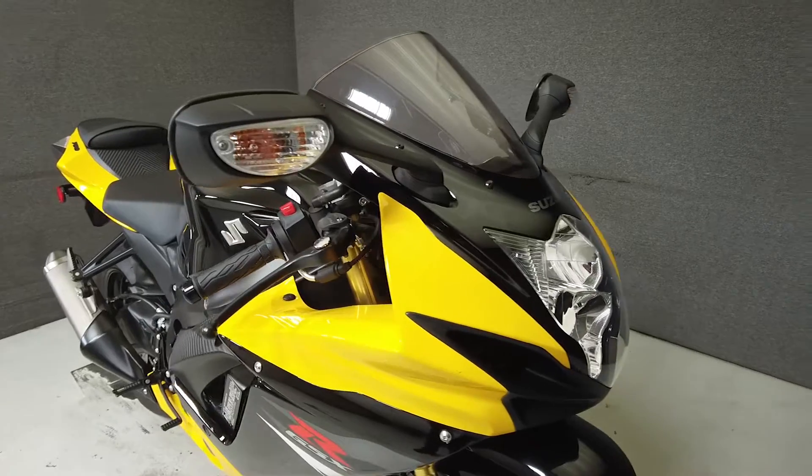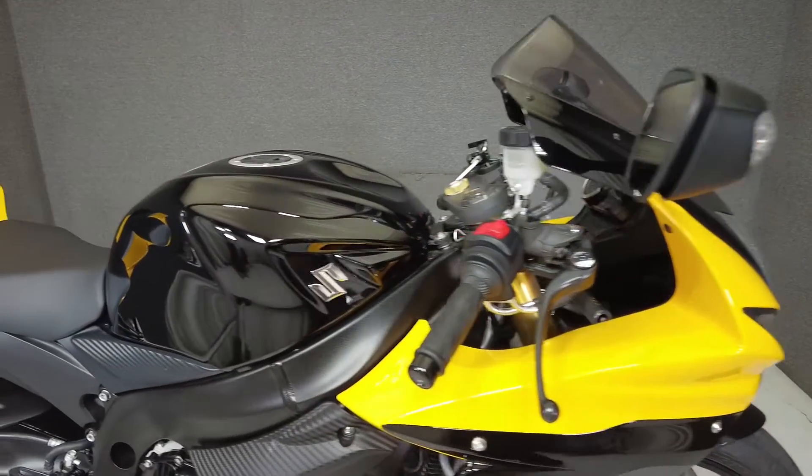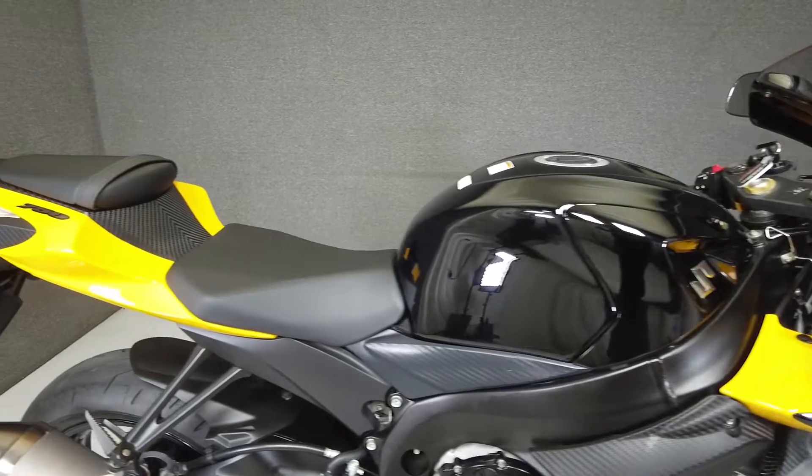With its impressive performance, responsive brakes, and razor-sharp handling, the GSX-R750 has made a name for itself in the sport bike genre.